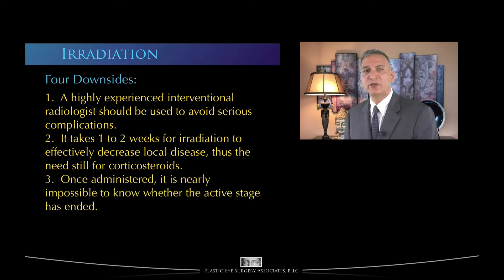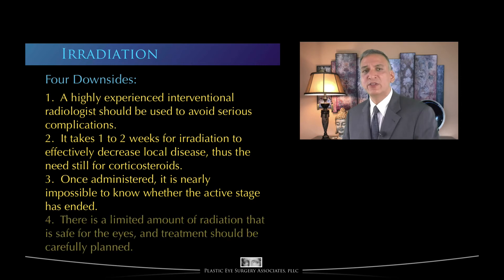Third, once administered, it is nearly impossible to know whether or not the active phase has ended, since the effects of radiation typically persist for six to nine months — thus even if the active phase is ended, no definitive treatment can be instituted until nine months have passed. Last, there is a limited amount of radiation that is safe for the eyes, and treatment should be carefully planned with potential future needs in mind.